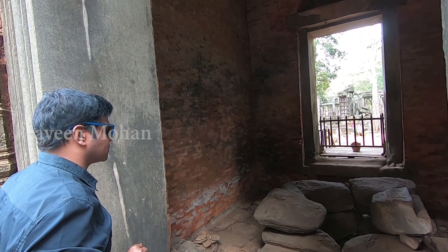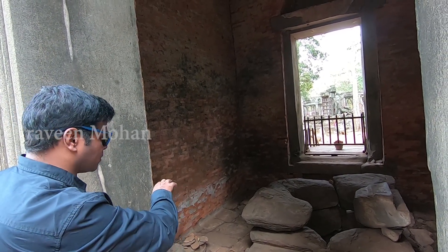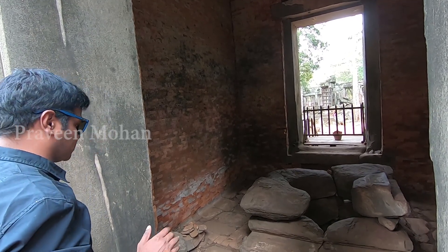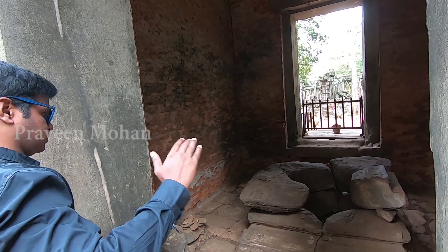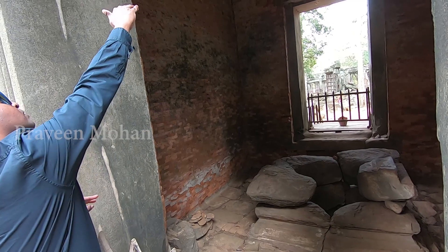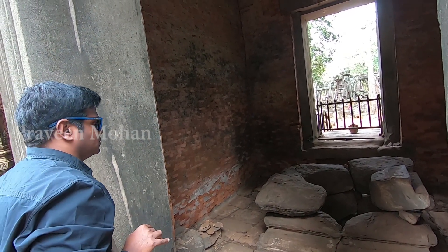In a previous video, I showed you how this giant lingam was taken out by human force. This is not a destruction by nature — it was done by human beings. Sadly, many many lingams were destroyed in this area when Cambodians moved away from Hinduism. This was a Hindu site dedicated to Lord Shiva and it was later hacked to pieces by followers of a different faith.